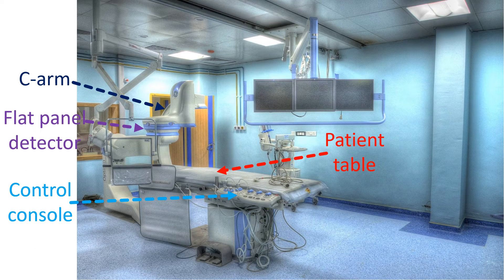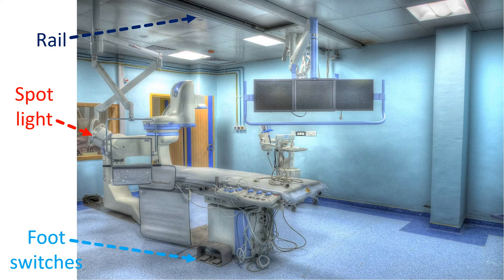X-ray equipment is mounted on a C-arm which can rotate in two planes to allow different angulated views. The flat panel detector situated above the patient table is shown, while the x-ray source below the patient table is hidden by the lead shield. Both these move together when the technician operates the C-arm from the control console. Patient table can also be moved to get the region of interest to the center of the image. This movement is known as panning and can be done either by the operator or technician. The table can also be locked to avoid unexpected movements while doing procedures like skin puncture. In the system shown here, the movement rails are mounted on the roof.